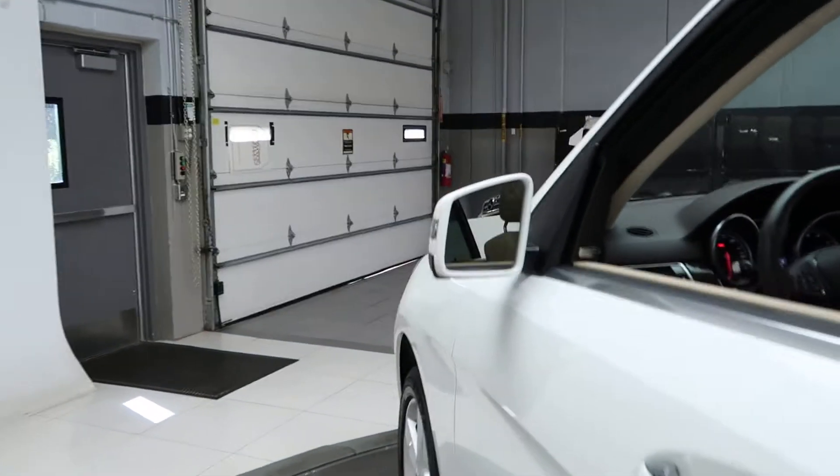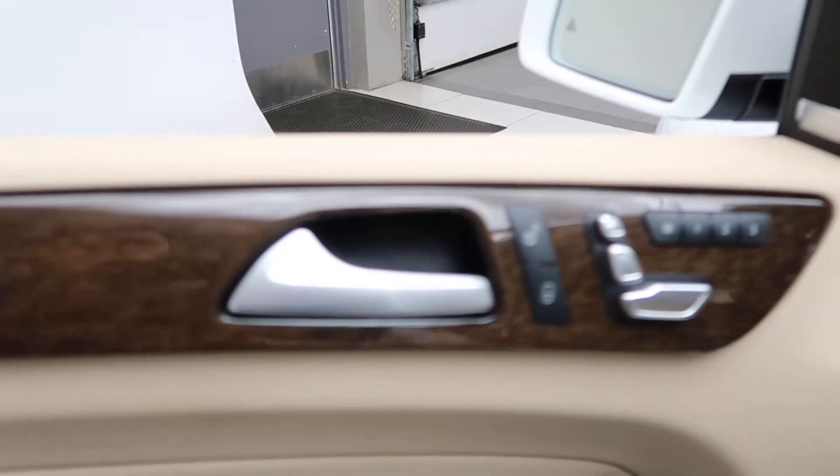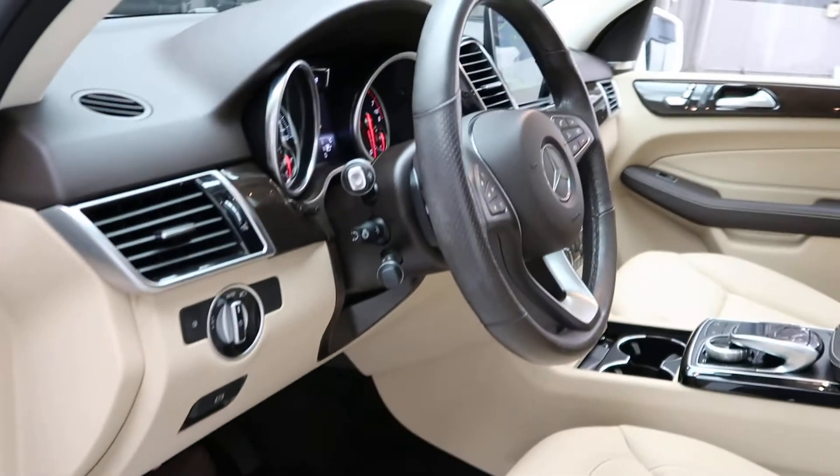This one does come with the Premium One Package, which is going to give you blind spot assist, keyless entry, a brown eucalyptus wood trim, Harman Kardon sound system, power windows, and a heated steering wheel.